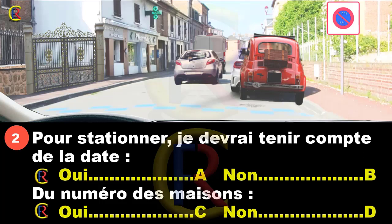Les numéros sont importants selon la date du mois. Pour la première quinzaine, on stationne du côté des maisons portant un numéro impair : 1, 3, 5, etc. Inversement, entre le 16 et le 31, on stationne du côté des numéros pairs des maisons : 2, 4, 6, etc.